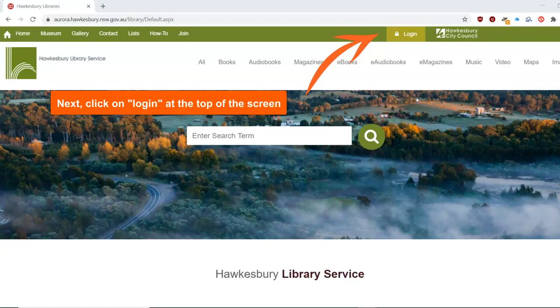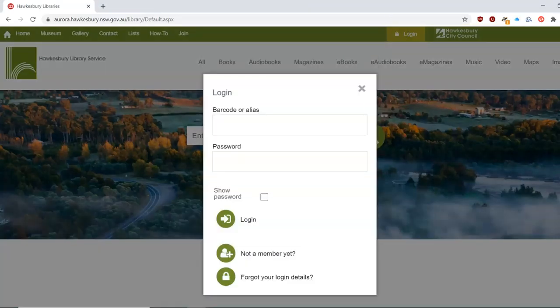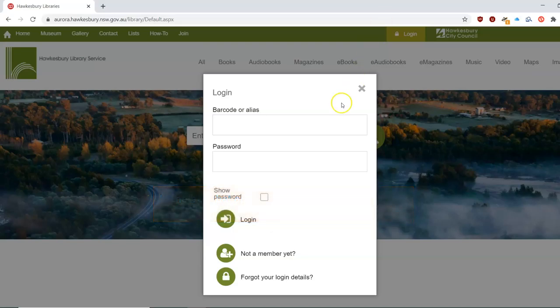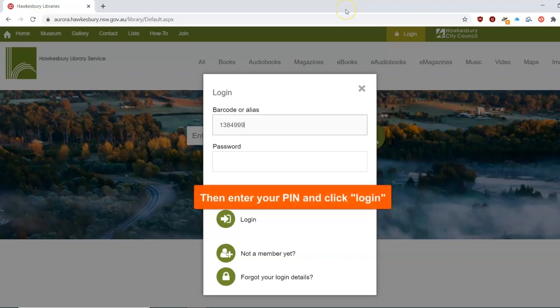Next, click on Login at the top of the screen. In the box that appears, enter your library number or alias. Then enter your four-digit PIN and click Login.